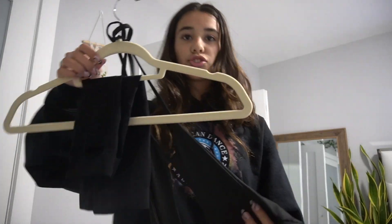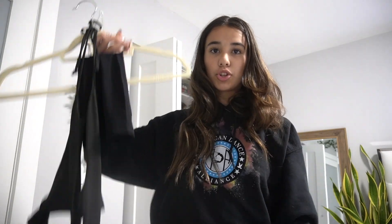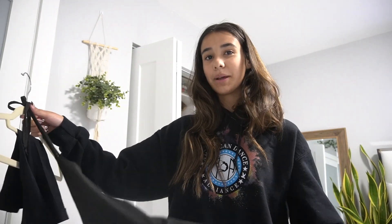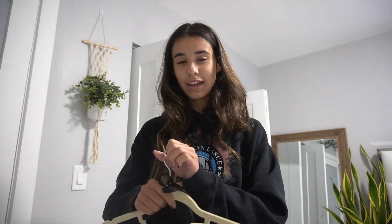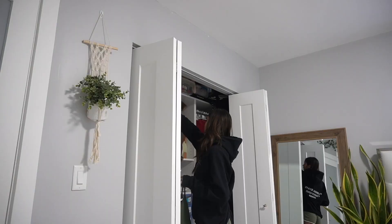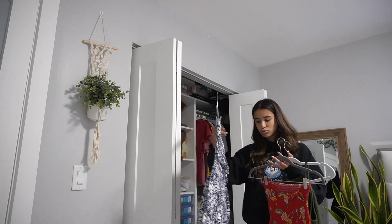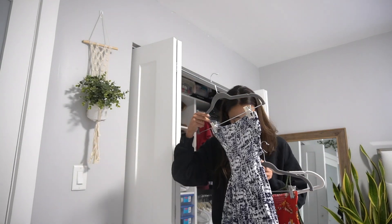So let's get into it. This first dress I'm not going to show on me — it's a sneak peek because it's the dress I'm wearing for my birthday party, and you'll see it in my getting-ready video. I'm absolutely obsessed with it. My birthday theme is Euphoria, so you can already guess what that means.